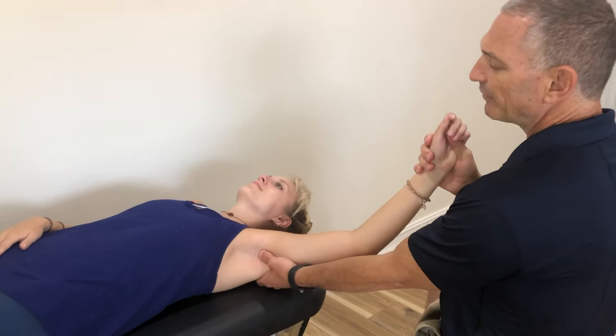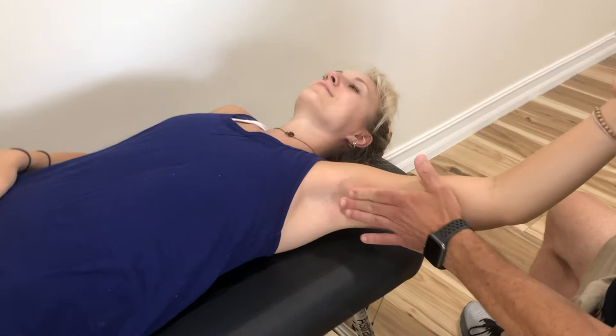I'm Dr. Duke. Many times, numbness and tingling into the fingers, people think they have a pinched nerve in their neck, but it doesn't pinch there. It pinches in the armpit. It's called a thoracic outlet.